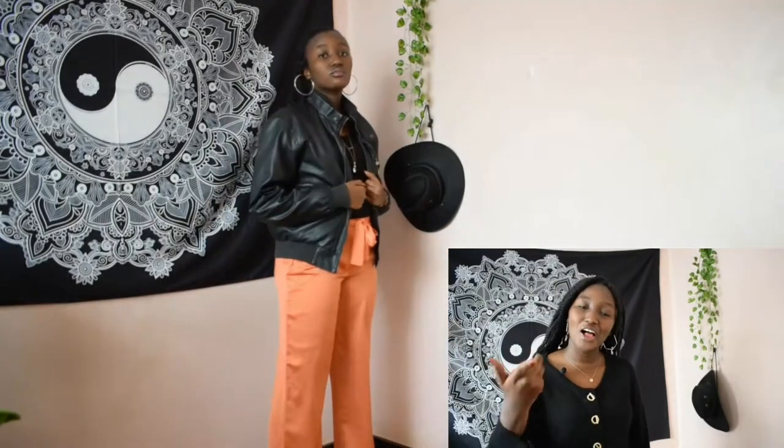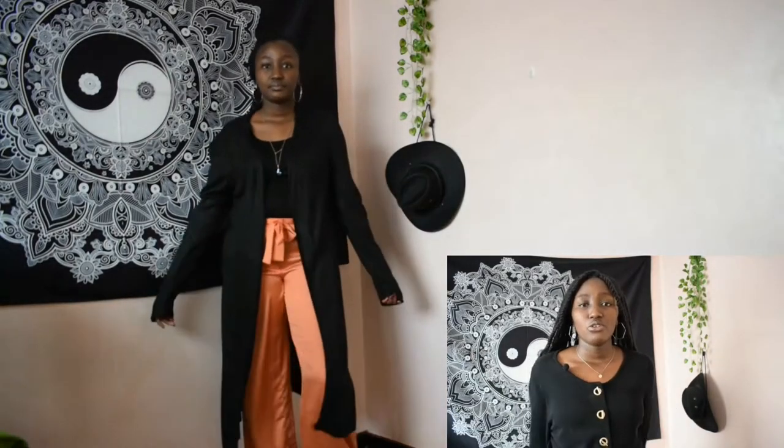I'm wearing a black leather jacket, a black top, and polyester pants — an outfit I would wear on a cold day. This leather jacket is really warm. I can also wear it with a long waterfall cardigan; although it's made of cotton, it's still really warm. I would then layer this outfit with a scarf.